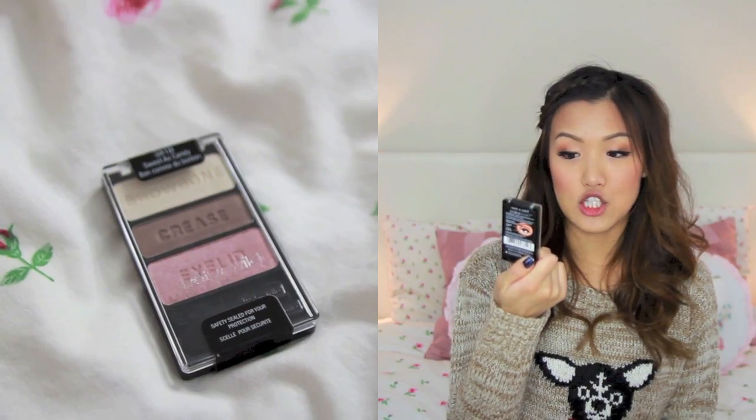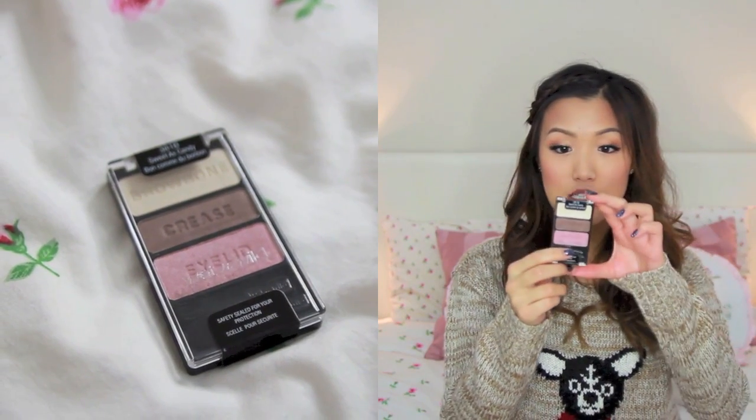Next thing would be some kind of eyeshadow palette — just something very small. I personally really like the Wet and Wild eyeshadows. They're two dollars and 49 cents depending where you get them, but could be even cheaper. I love their eyeshadows — they're so pigmented and for the price you really can't beat it. I would even get a couple and throw them in my sisters' stockings.